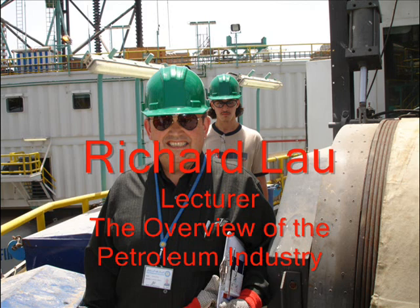Hello, my name is Richard Lau and I am a lecturer here at the PI. I teach the overview of the petroleum industry for all PI students.